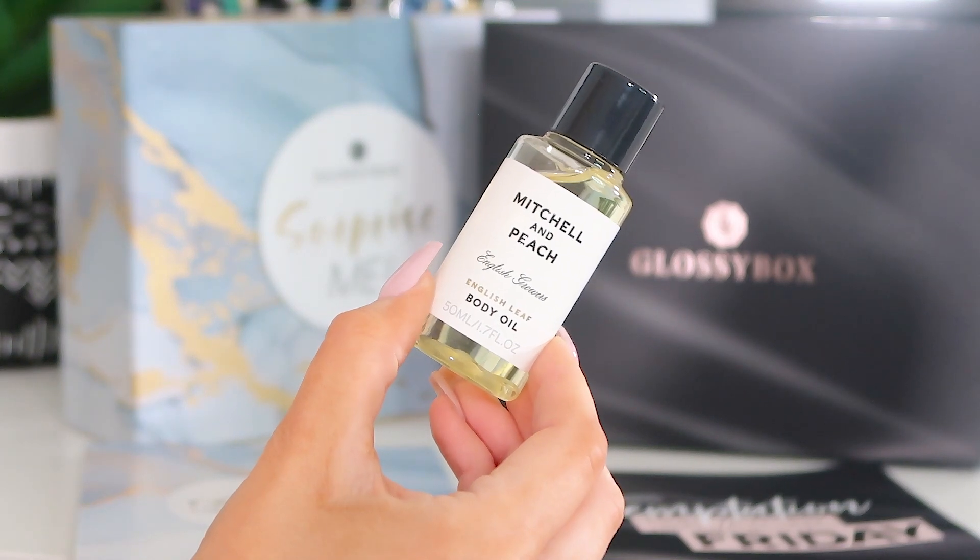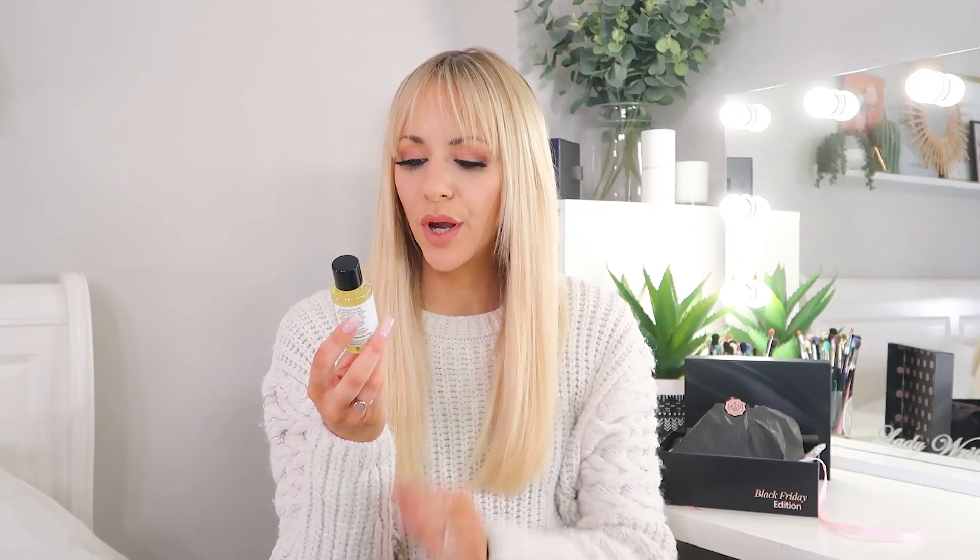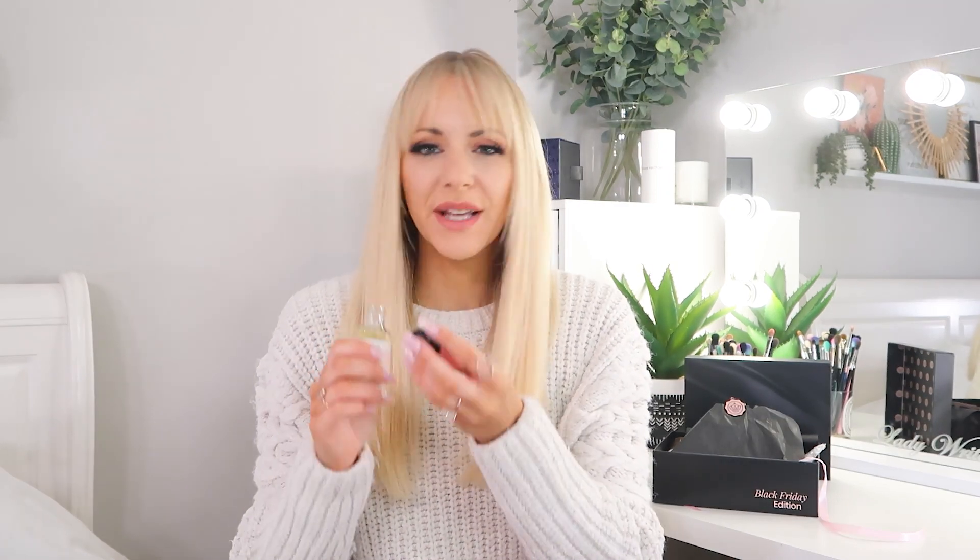Next up we've got Mitchell & Peach — this is the English Leaf Body Oil, 50ml. I love a good body oil in winter — it keeps things nice and soft. This smells very much like an English garden in winter, like when it's rained or when it's frosty. 50ml, great after the bath or shower, going to keep things nicely hydrated especially on dry areas like your knees and elbows.